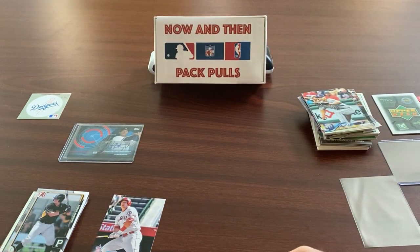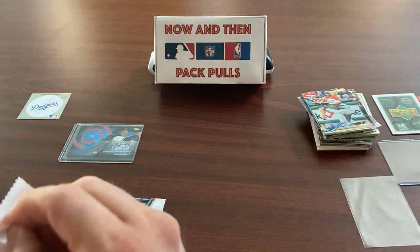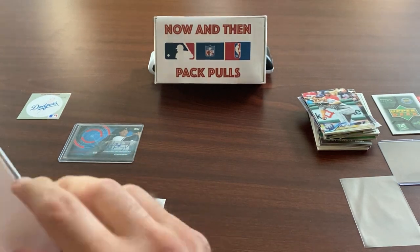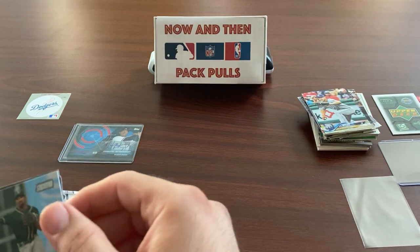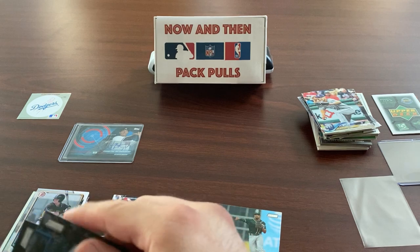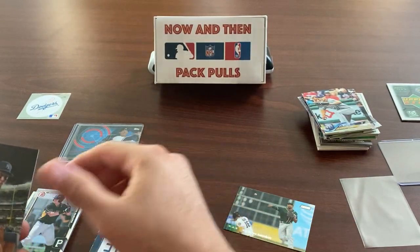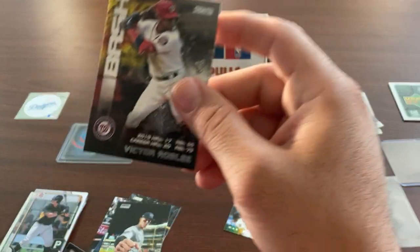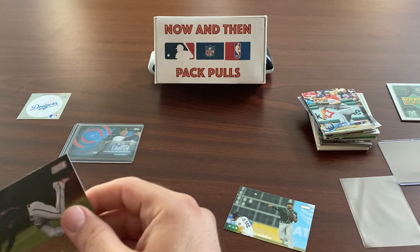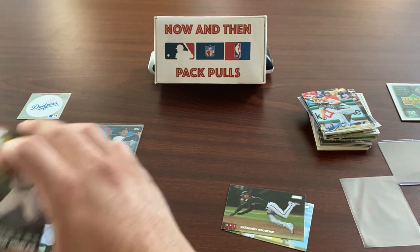Down to two packs. We're going into the 2020 Stadium Club — I always like their photography. We got a security tag — nobody likes those — then Marcus Semien, and then a really nice Ken Griffey Jr. card of him robbing a home run. Then an Aaron Judge card — that's a nice one — and a Victor Robles card. These Stadium Club cards are really nice. We also got Eduardo Escobar — not a bad pack at all.